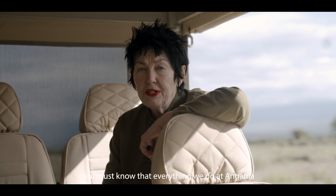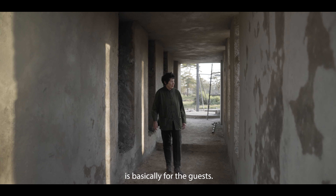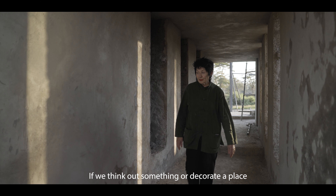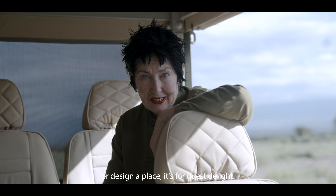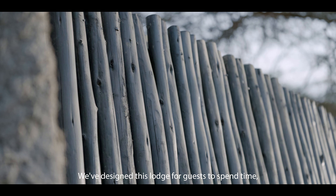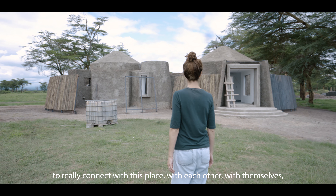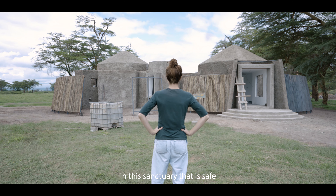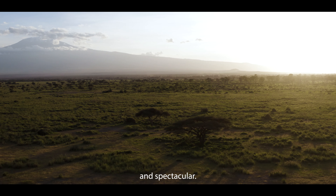Everything we do at Angama is basically for the guests. If we think out something, or decorate a place, or design a place, it's for guest delight. We've designed this lodge for guests to spend time, to really connect with this place, with each other, with themselves — in this sanctuary that is safe and serene and spectacular.